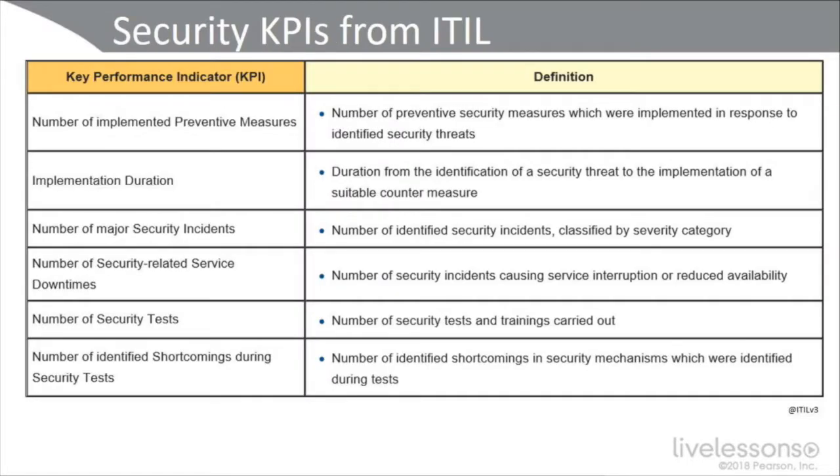Let's take a look at some security KPIs from ITIL. These include the number of implemented preventative measures, the number of security measures implemented in response to identified threats, the implementation duration — how long you've had that countermeasure in place — the number of major security incidents, the number of security-related service downtimes, security tests and trainings carried out, and the number of shortcomings identified during security tests, such as from a gap analysis or after-action report.